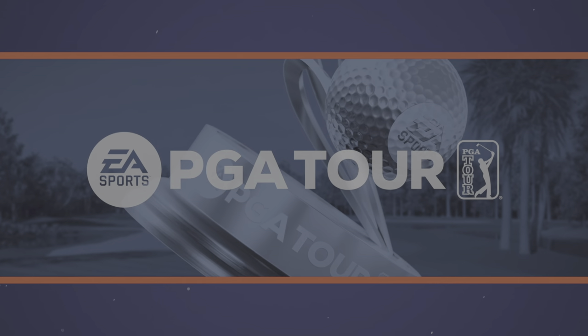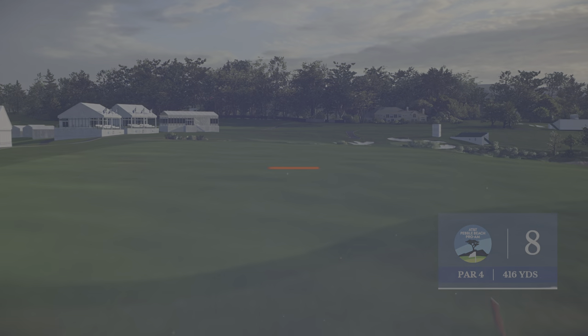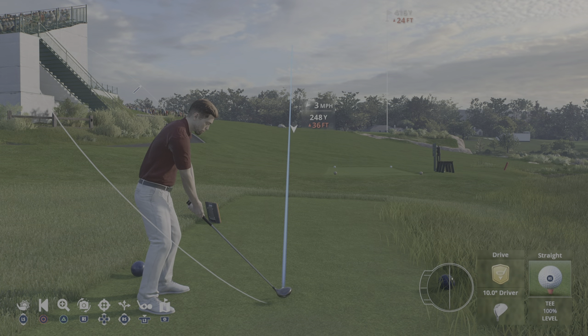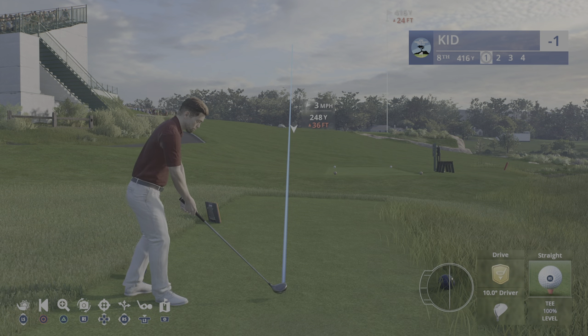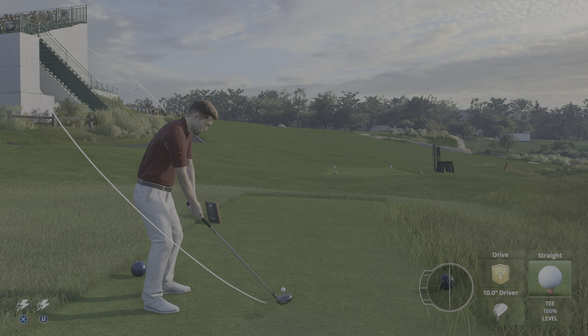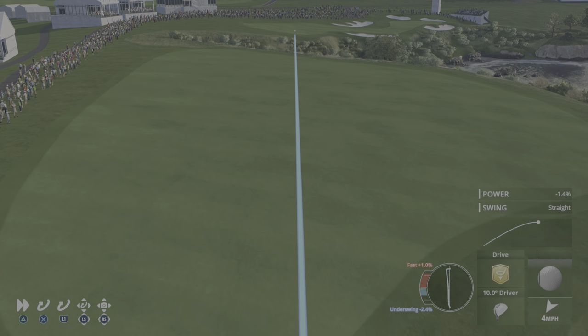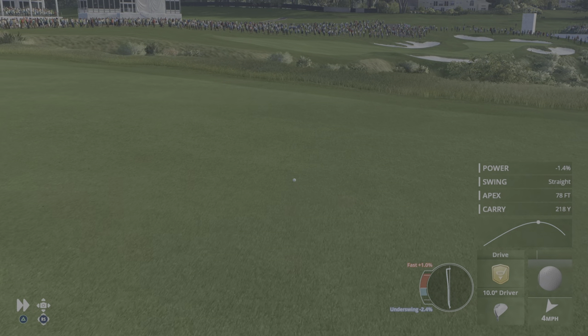From the famous par three seventh to the equally famous par four eighth — Frank, what a hole it is, Rich. In my opinion, it starts the best three consecutive par fours in golf. This one's a little bit of a blind tee shot. That white rock just up ahead — that's your line. If you hit it over the right side of that, your run out is about 250 yards. If you go a little left of that, you've got another 20 yards up your sleeve — but do not go further than that.